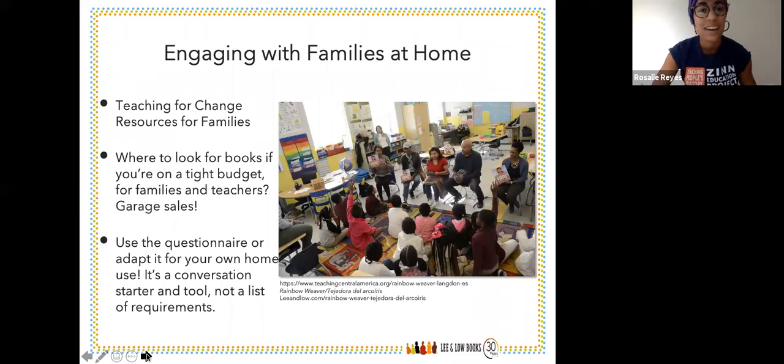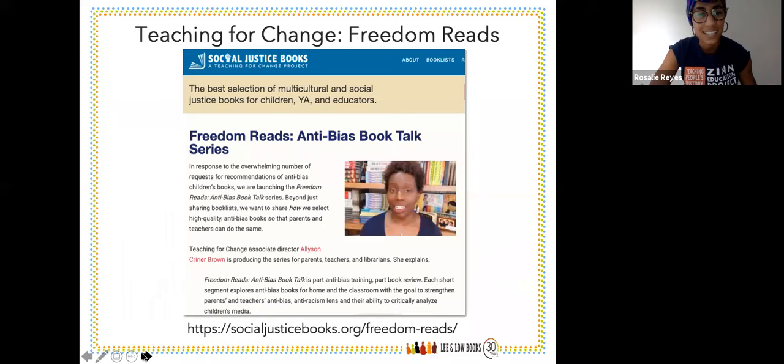I encourage you all to look at our resources for families listed on the Teaching for Change site. We're also excited to share that we've launched Freedom Reads, our anti-bias book talk series. Beyond just sharing book lists, we want to share how we select the books so that parents and teachers can do this themselves. It's in part an anti-bias training and part book review. These short segments highlight different anti-bias books to strengthen an anti-bias, anti-racist lens when critically analyzing children's books. It's designed with parents in mind — episodes run just under 10 minutes each. Each one walks viewers through the synopsis of books, connecting relevant resources, and pointing out several of the anti-bias goals.